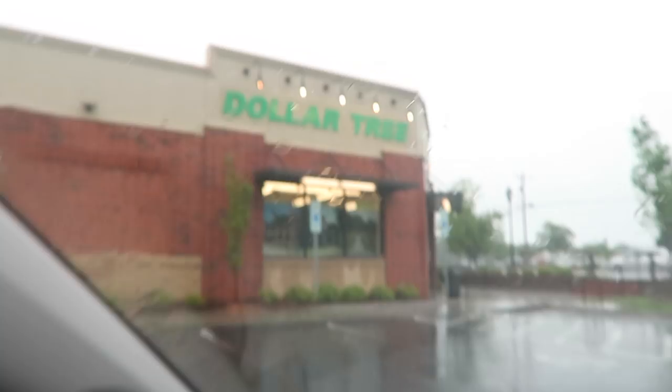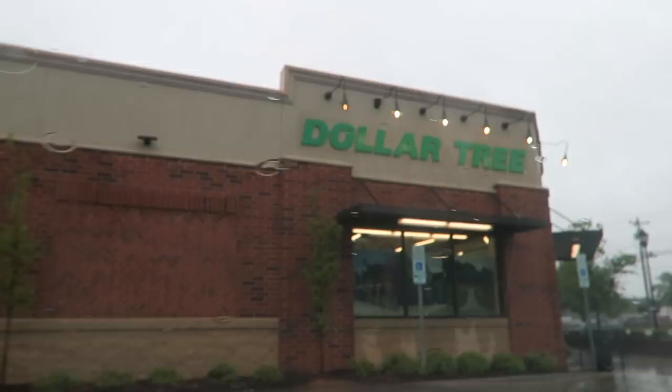Hey guys, Do It Outta Dime here. It is pouring rain outside. I have one hour and you know what that means? We are going in the Dollar Tree and I am taking you with me. Let's go see what we can find. I totally didn't bring an umbrella — that was not very smart.